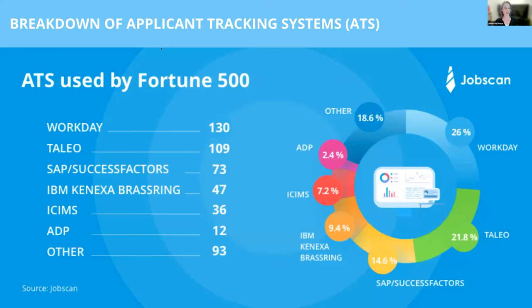Here are some of the popular applicant tracking systems on the market. More than likely you've actually applied through one of these without realizing it. To give you an example: with iCIMS, one nifty thing to know is that you want to make sure your hard skills appear more frequently, because their rating system will actually rank you higher if that hard skill appears at least a couple of times.